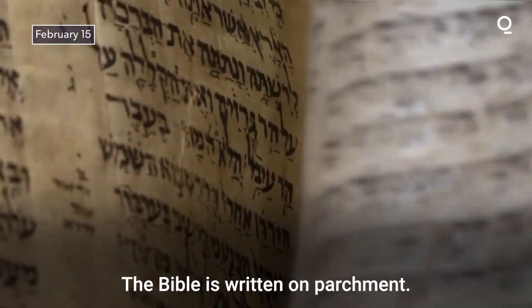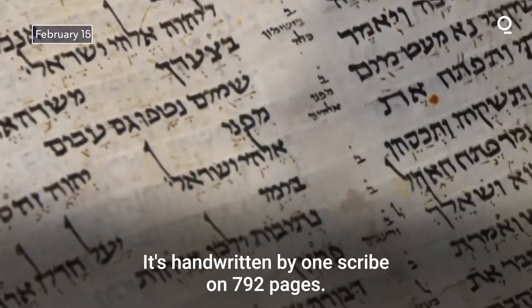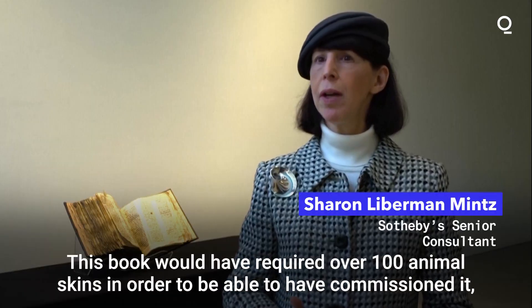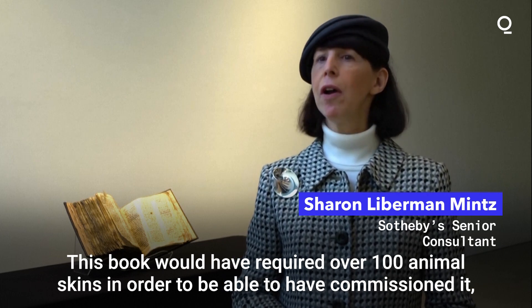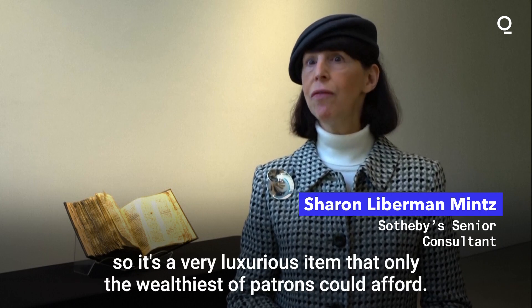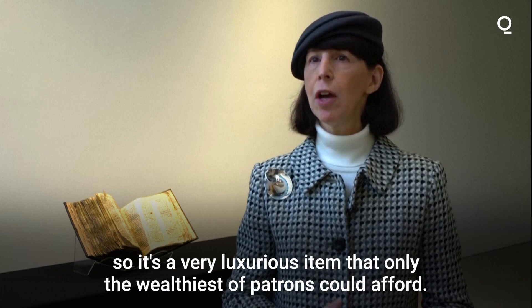The Bible is written on parchment. It's handwritten by one scribe on 792 pages. This book would have required over 100 animal skins in order to be commissioned. So it's a very luxurious item that only the wealthiest of patrons could afford.